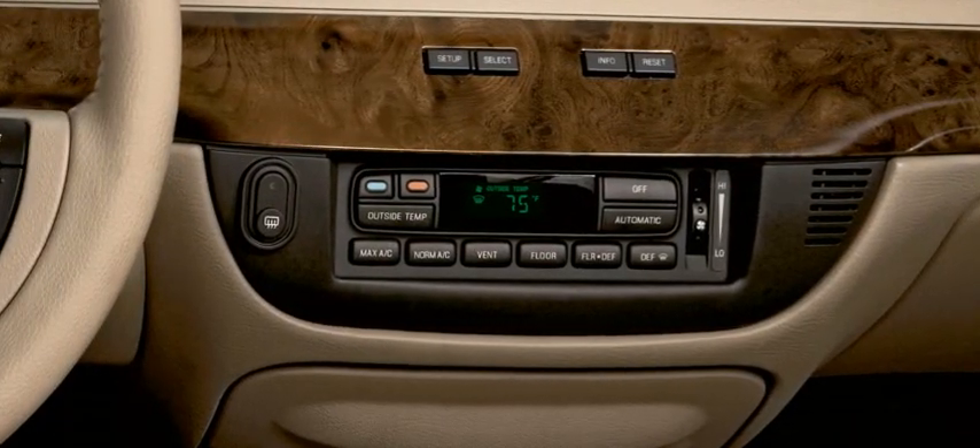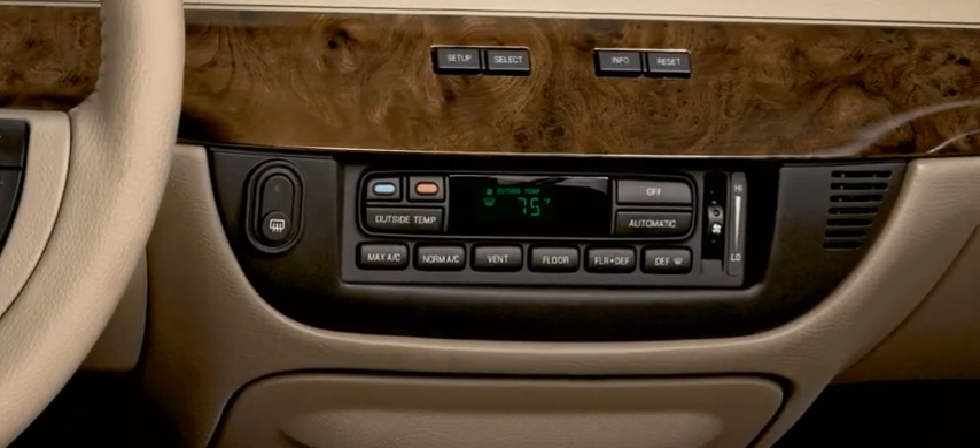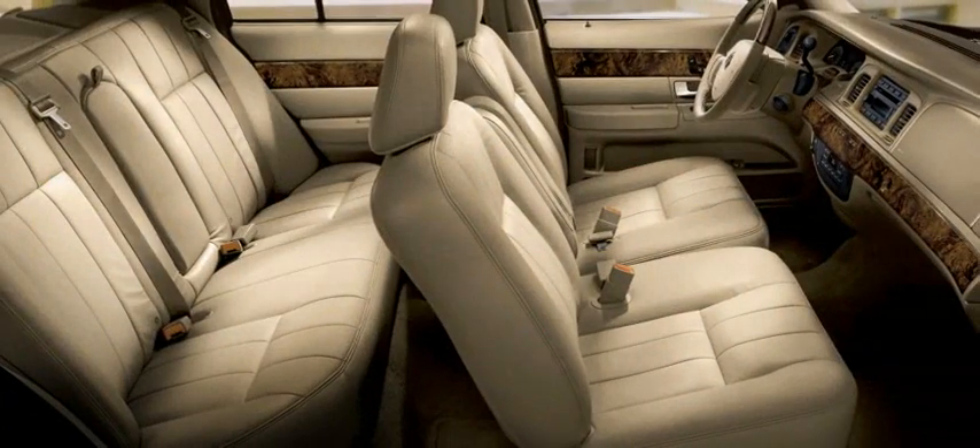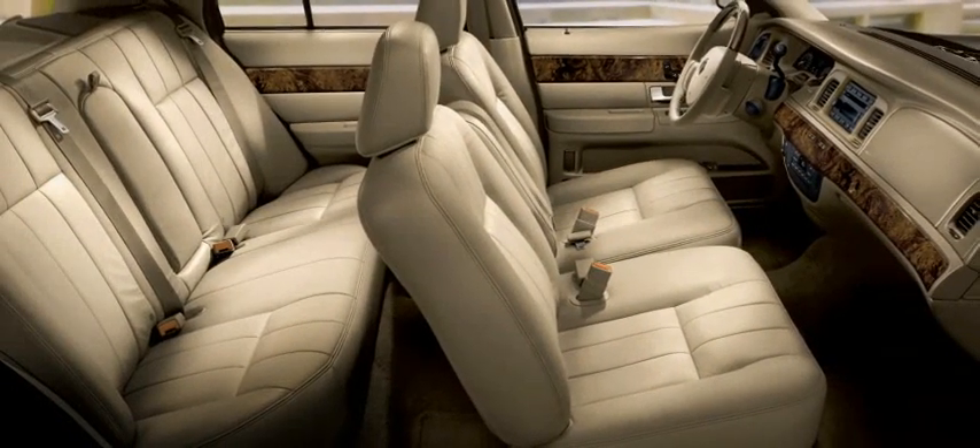Additionally, electronic automatic temperature control helps provide a comfortable climate for you and your front passenger. Mercury Grand Marquis — it accommodates all your expectations.